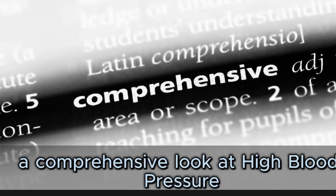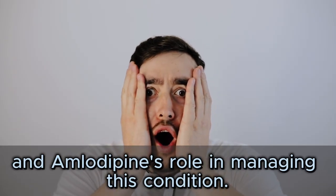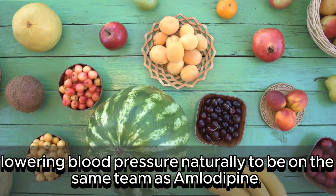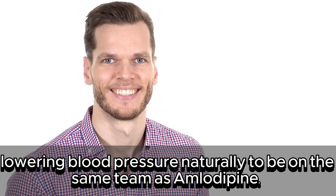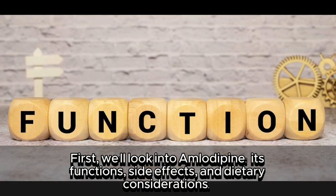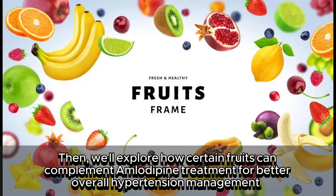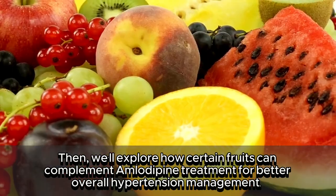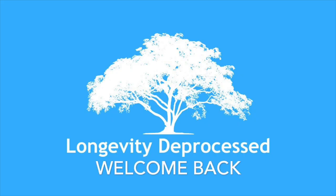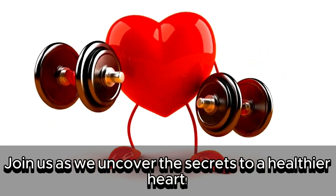Welcome to today's video — a comprehensive look at high blood pressure and amlodipine's role in managing this condition. We'll also discover fruits that might aid in lowering blood pressure naturally, to be on the same team as amlodipine. First we'll look into amlodipine, its functions, side effects, and dietary considerations. Then we'll explore how certain fruits can complement amlodipine treatment for better overall hypertension management. Welcome back to the Longevity D Process channel. Join us as we uncover the secrets to a healthier heart.